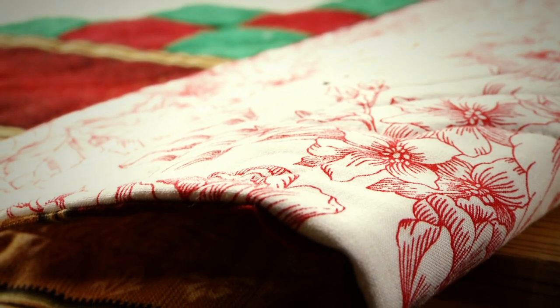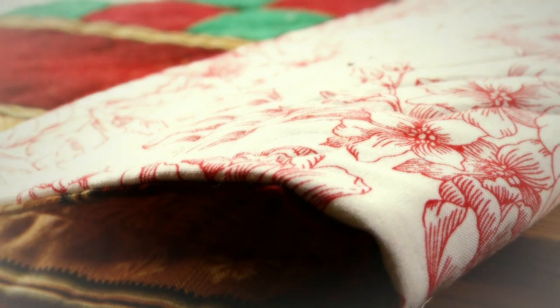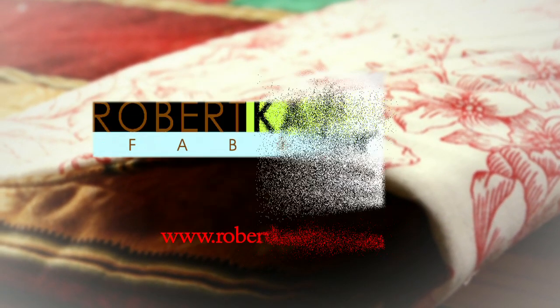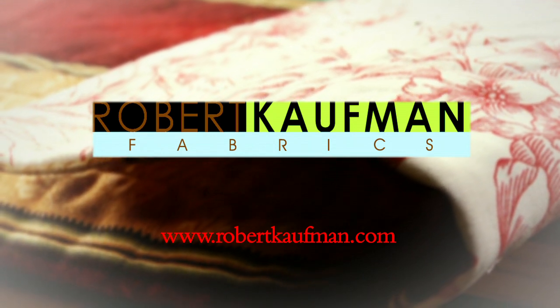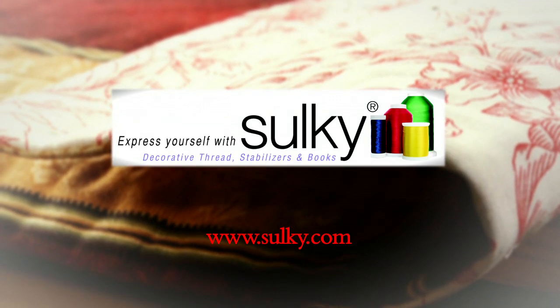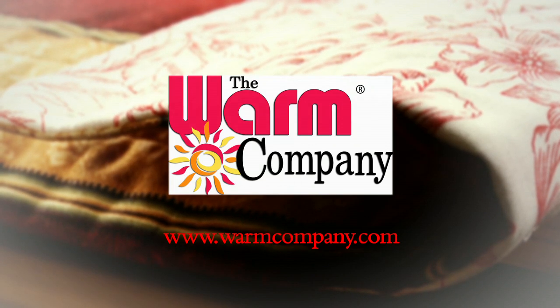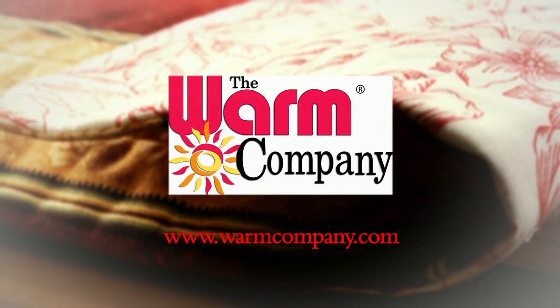Quilters Newsletter TV, the quilters community, is brought to you by Handy Quilter, designed by a quilter for quilters; Robert Kaufman Fabrics, quality fabrics for quilting; Sulky, express yourself with Sulky and create with confidence; and the Warm Company, inspiring products for creative people.